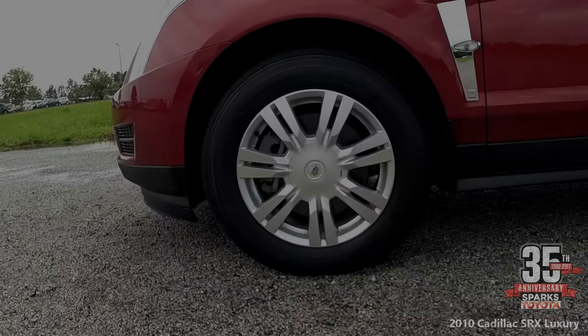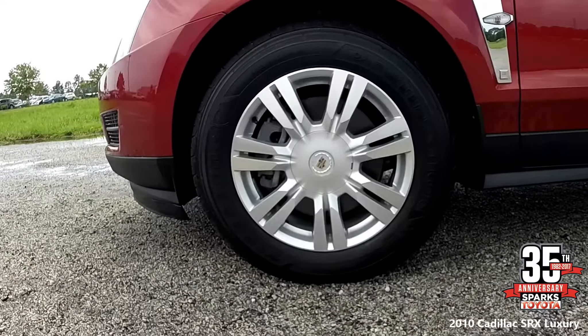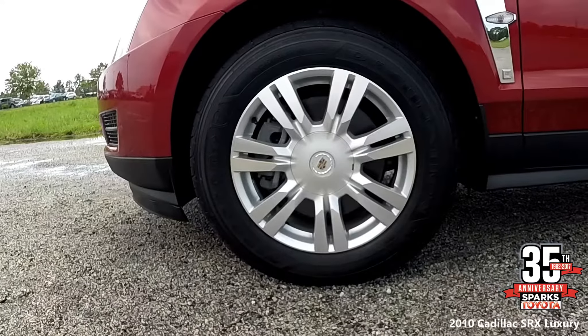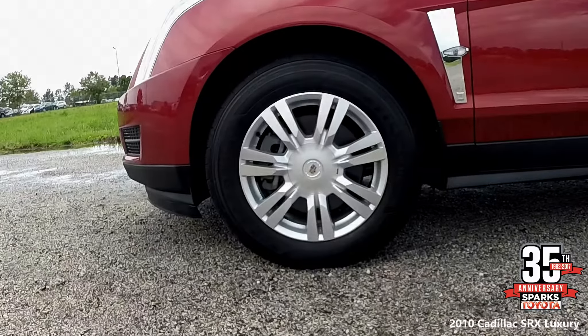Looking at the tires, we have 18-inch aluminum wheels with all-season blackwall tires — lots of tread left on these tires — a tire inflation kit, and a tire pressure monitoring system.